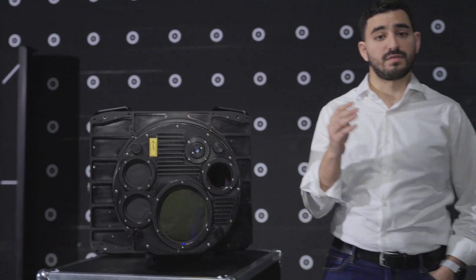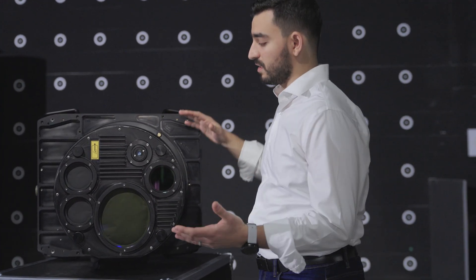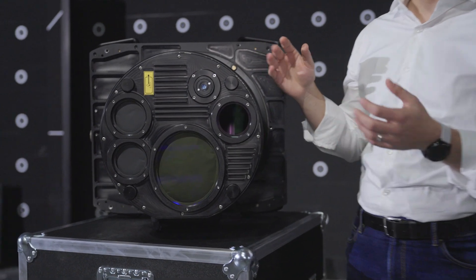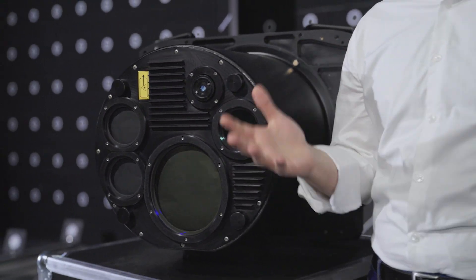Fathom is comprised of three components: a sensor, an edge computer, and post-processing software. You can see the sensor over here next to me — it is designed to be compact, natively for gyro-stabilized mounts and airplanes.